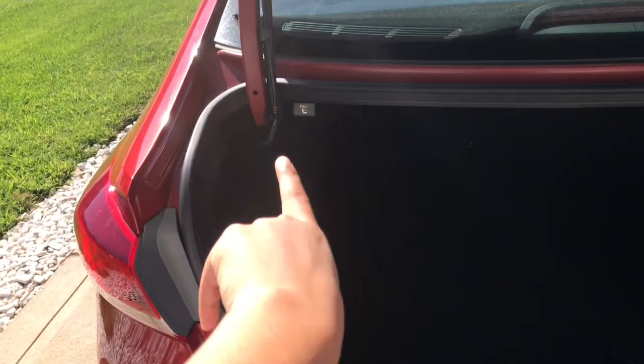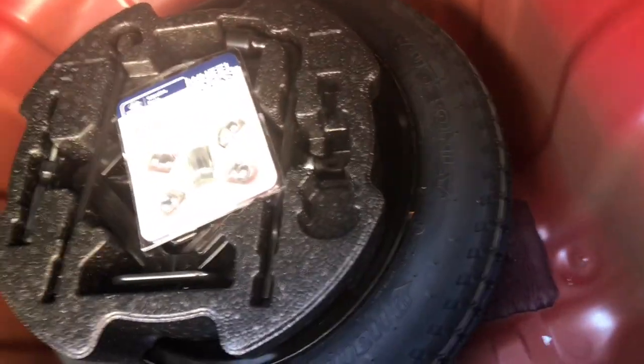If I ever get kidnapped I can pull this and it will open up the trunk. That lever is also how you put the back seat down. And it came with a spare tire underneath — I pull this up and there's a spare tire with all the tools.